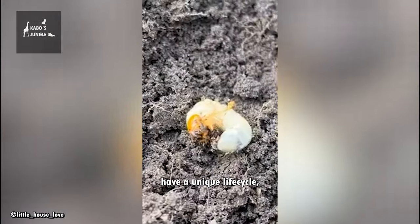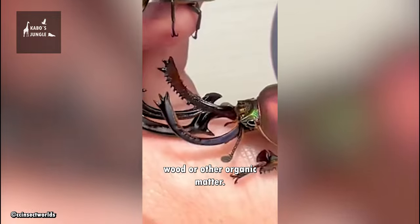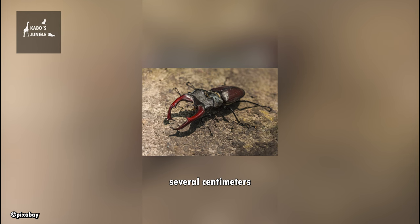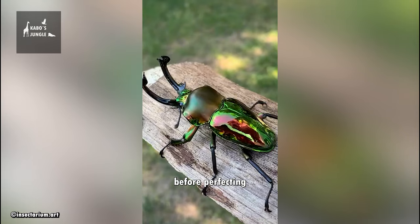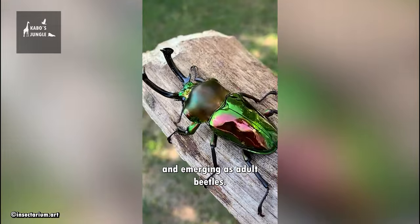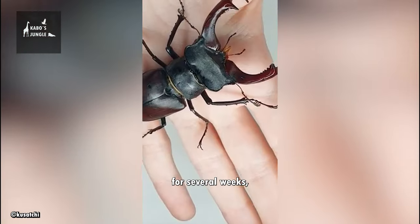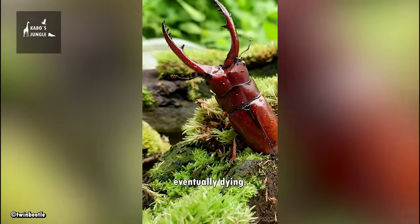Stag Beetles have a unique life cycle, starting as eggs that are laid in decaying wood or other organic matter. The larvae, which can grow to be several centimeters long, feed on this material for several years before pupating and emerging as adult beetles. The adult stage typically lasts for several weeks, during which time the beetles mate and lay eggs before eventually dying.